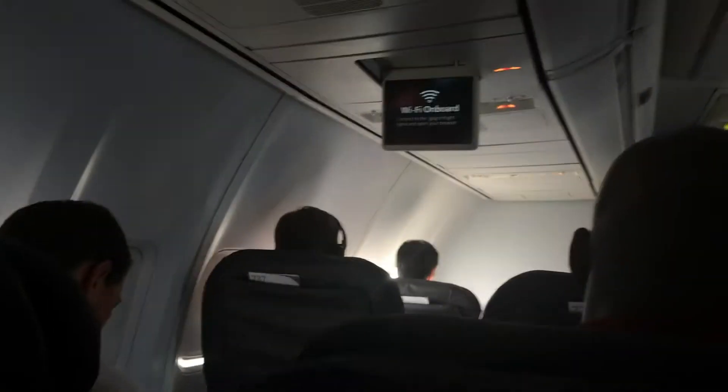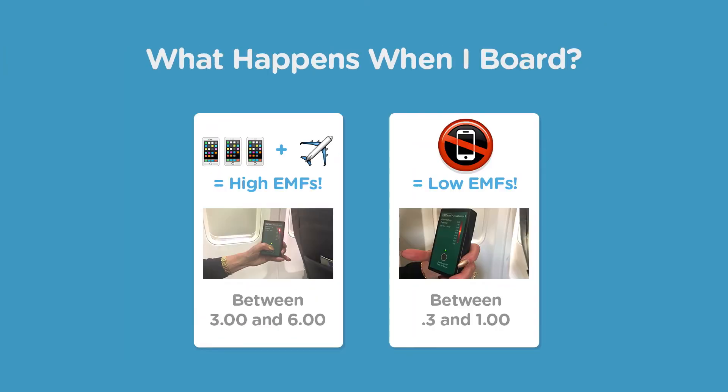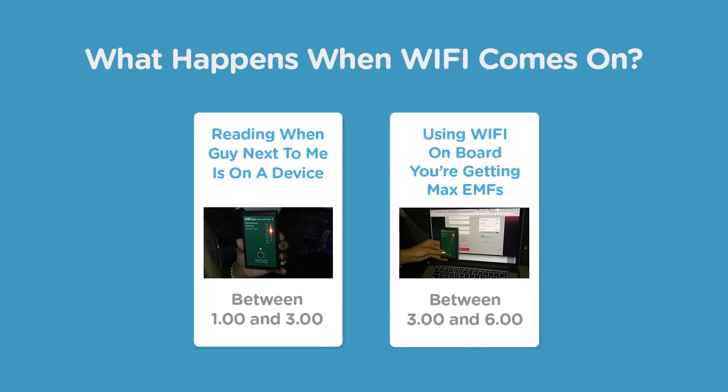Today I want to show you the different levels of RF radiation you could be exposed to during a day of air travel, and good ways to avoid it.